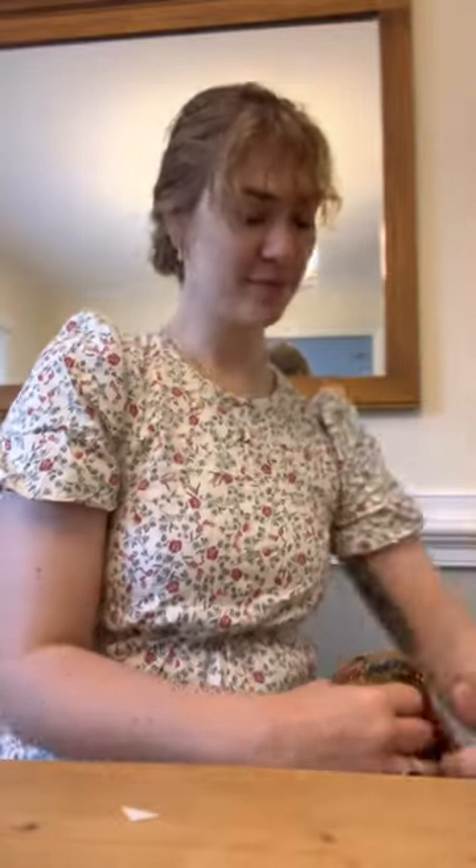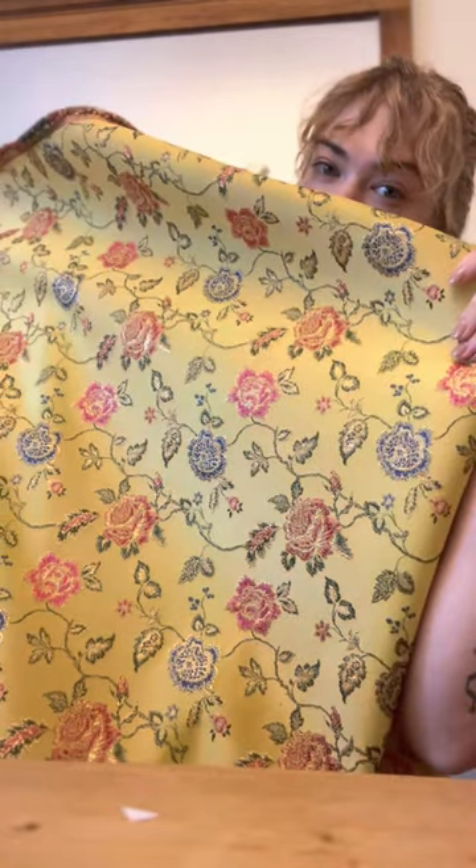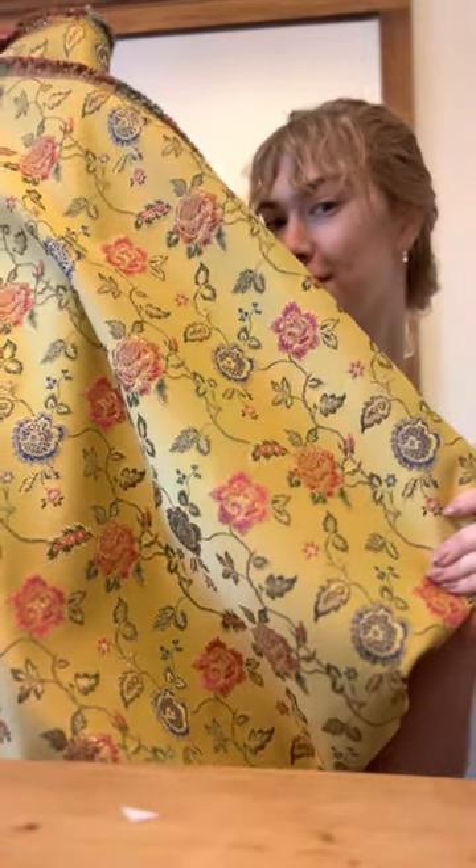Today I went fabric shopping again, and I'm most excited about this first fabric I have to show you. I went specifically to Joann's for it. It is currently 40% off, and I saw it and immediately thought of a costume that I've been wanting to recreate.